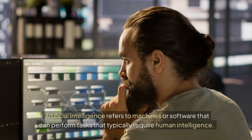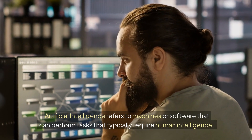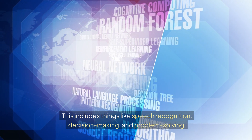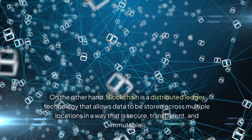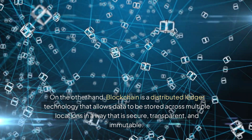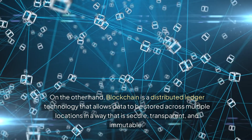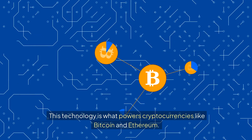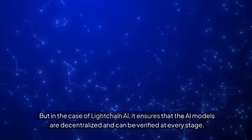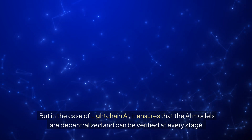Artificial intelligence refers to machines or software that can perform tasks that typically require human intelligence, including things like speech recognition, decision making, and problem solving. Blockchain, on the other hand, is a distributed ledger technology that allows data to be stored across multiple locations in a way that is secure, transparent, and immutable. This technology powers cryptocurrencies like Bitcoin and Ethereum, but in the case of LiteChain AI, it ensures that the AI models are decentralized and can be verified at every stage.